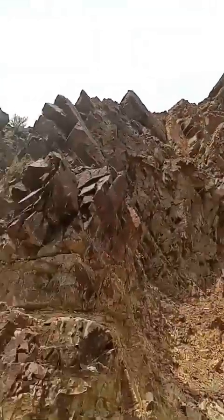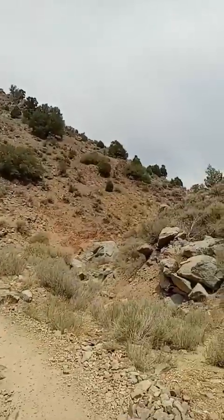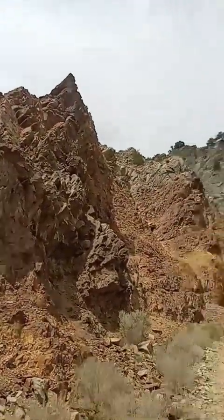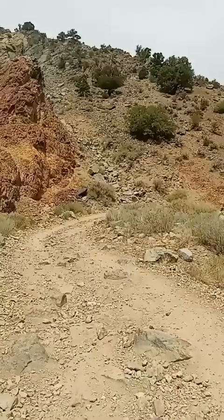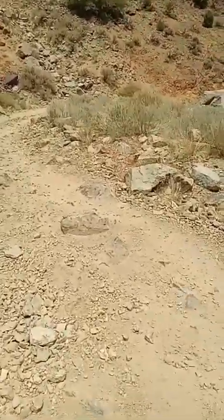Look at these mountains, guys — it looks like something out of a Mad Max movie. It's kind of cool, it's really pretty. I love the desert, it's awesome. I'm a ways out here, but I'm going to turn back and go to the truck soon.